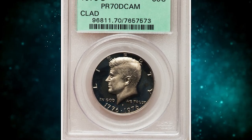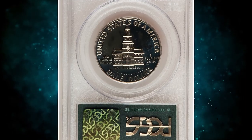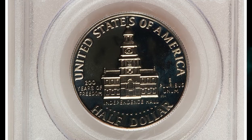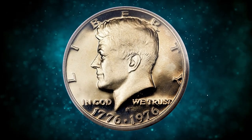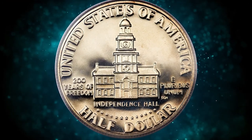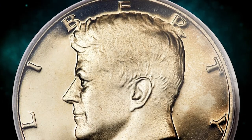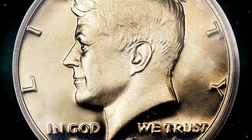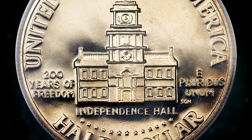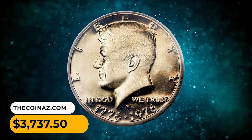Number 12: Bicentennial Proof Kennedy Half Dollar, graded PR70 Deep Cameo by PCGS — a representative of numismatic perfection. Though the revival of the silver Kennedy Half was popular in 1976, it is the clad-proof variant that has proven more elusive in perfect condition today. This is a deeply gold-toned example that offers essentially undisturbed surfaces and is housed in a green label holder. It was sold for $3,737.50.